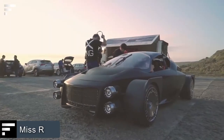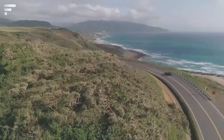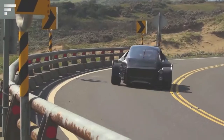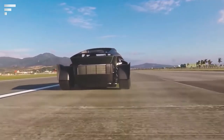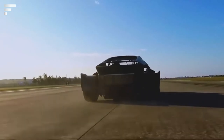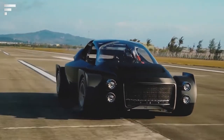Miss R. The Zing Miss R off-road electric car can challenge many models on the market. This car is equipped with four independent motors with a combined power of 1 megawatt, which is approximately 1,360 horsepower. The car can accelerate to 60 miles per hour in 1.8 seconds, and to 120 miles per hour in 5.1 seconds. Top speed is 168 miles per hour.